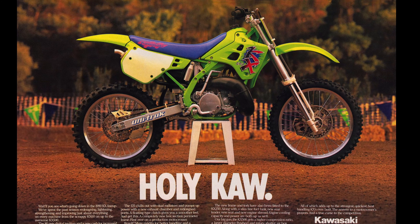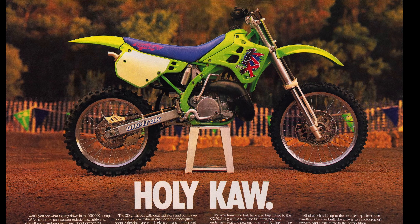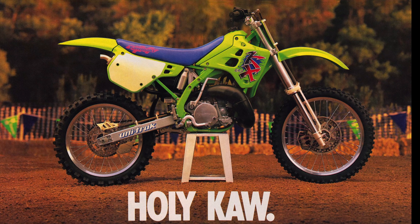It's hard to think, in the age where all the bikes have perimeter frames and aluminum and all the high-tech stuff we have now, how different this 1990 bike was when it came out. They had the perimeter frame, which was something you'd seen on road racers and street bikes, but never really much on a motocross bike. This one kind of broke new ground there.